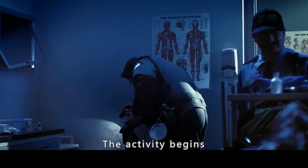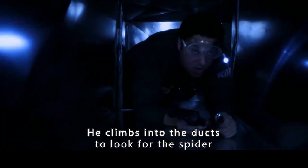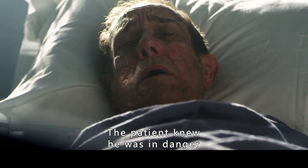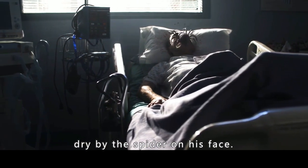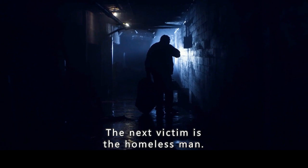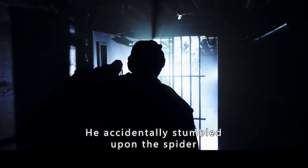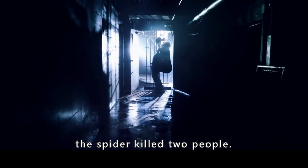The hunt begins. John analyzes the situation carefully and thinks the spider is hiding in the ducts. He climbs into the ducts to look for it. Meanwhile, the spider crawls into a patient's room and gets into the patient's blanket. The patient knew he was in danger but there was nothing he could do. The next moment, he is sucked dry by the spider. The next victim is a homeless man who was picking up garbage. He accidentally stumbled upon the spider and it attacked. In one night, the spider killed two people.